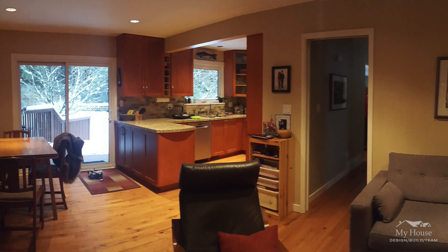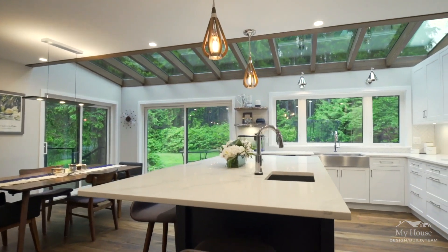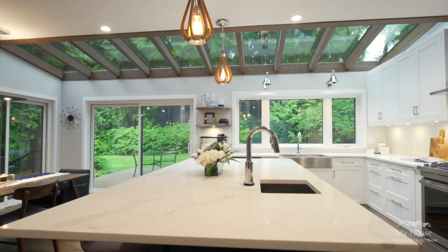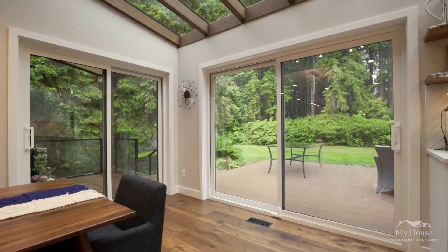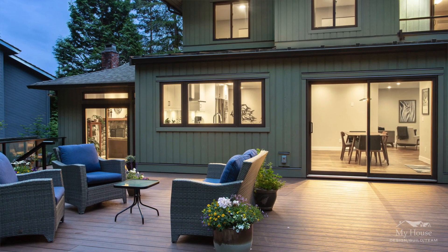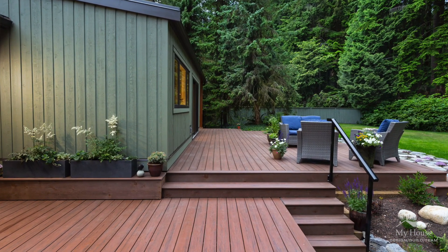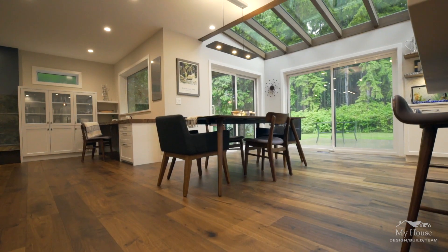As we were developing the plans and reconfiguring the kitchen, we really felt that an addition out the back of the home was just going to create the open concept space they really wanted. So we suggested that even just 10 feet would make the biggest difference. We presented it, they loved it, and that actually prompted the conversation of natural light coming into the home.